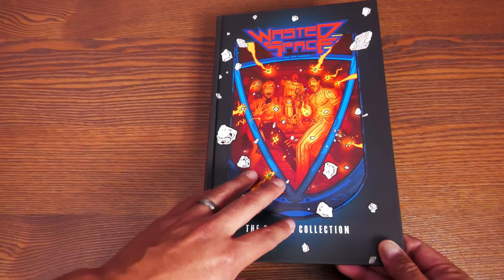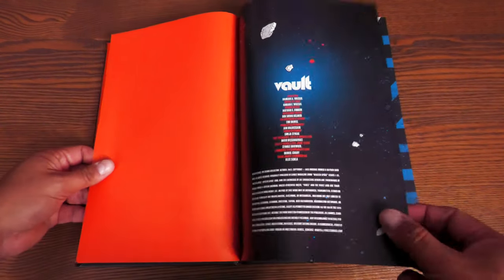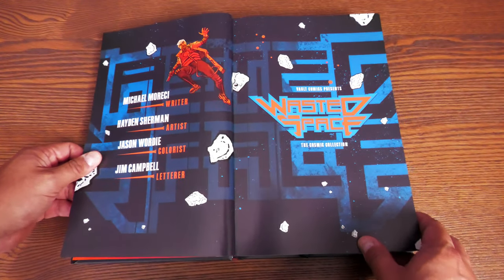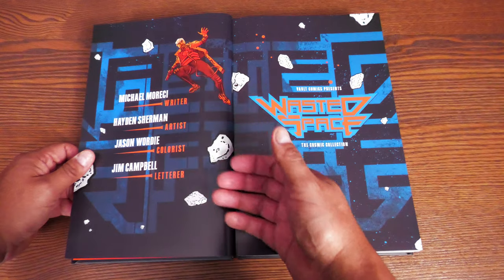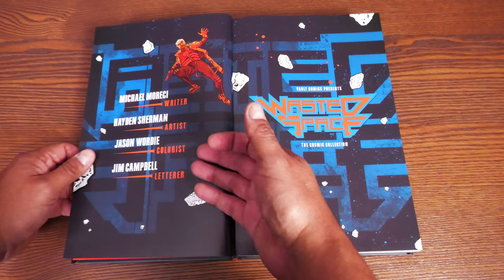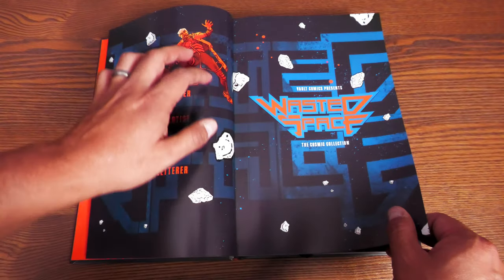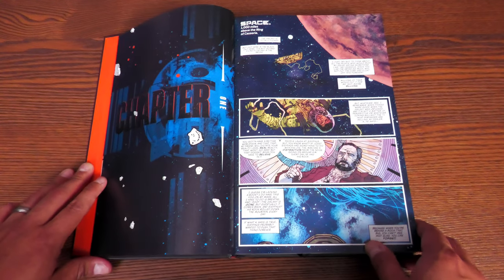Let's go ahead and get this open. There is no dust jacket — it's just art on board. You have these nice end sheets; they're really thick, almost have a leather finish to it. Then Vault, all the people behind the book, the making of this particular hardcover, and the credits: Michael Moresi, Hayden Sherman, Jason Wordy, and Jim Campbell — Moresi being the writer, Sherman being the artist, Wordy being the colorist, and Campbell the letterer. Vault Comics presents Wasted Space, kicking it off with chapter one.